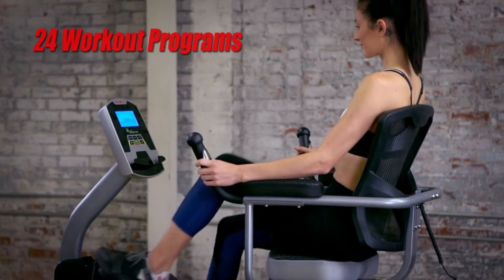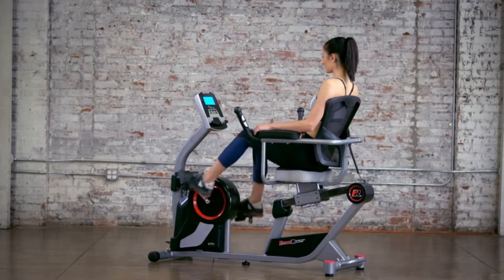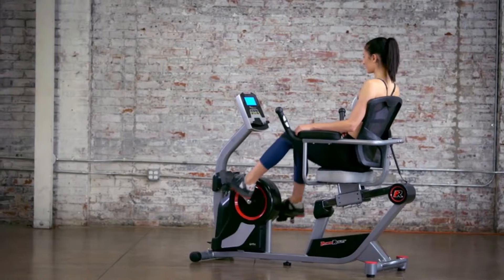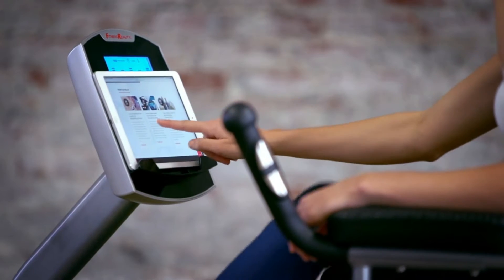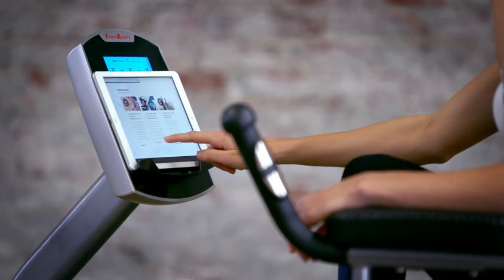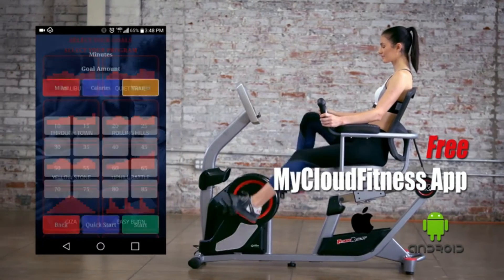With 24 preset workout programs and 24 levels of smooth magnetic tension resistance, you can choose between an easier or more difficult workout. The Fitness Reality X-Class 450SL is equipped with Bluetooth Smart Technology and comes with our free iOS and Android-compatible MyCloud Fitness app.